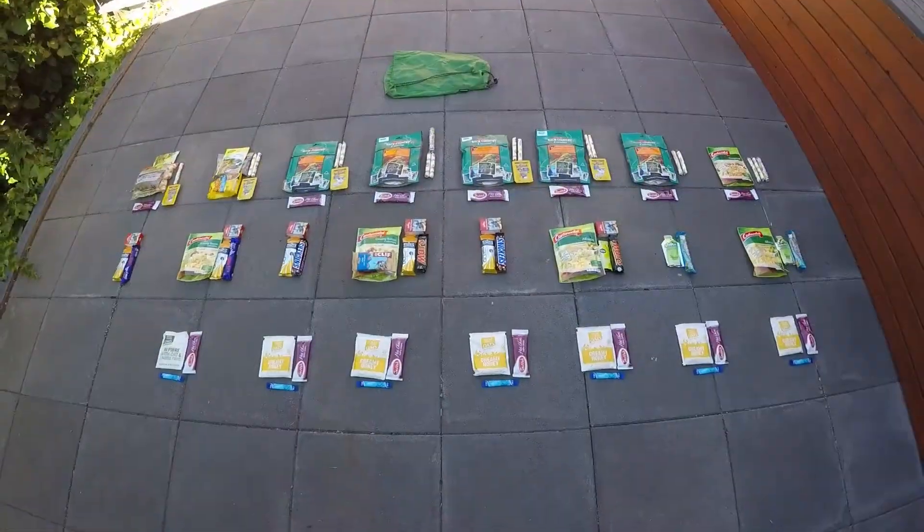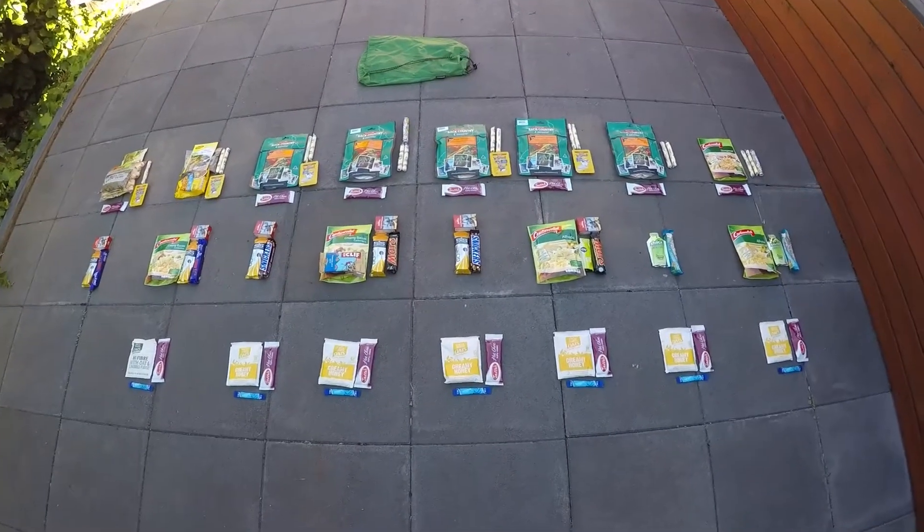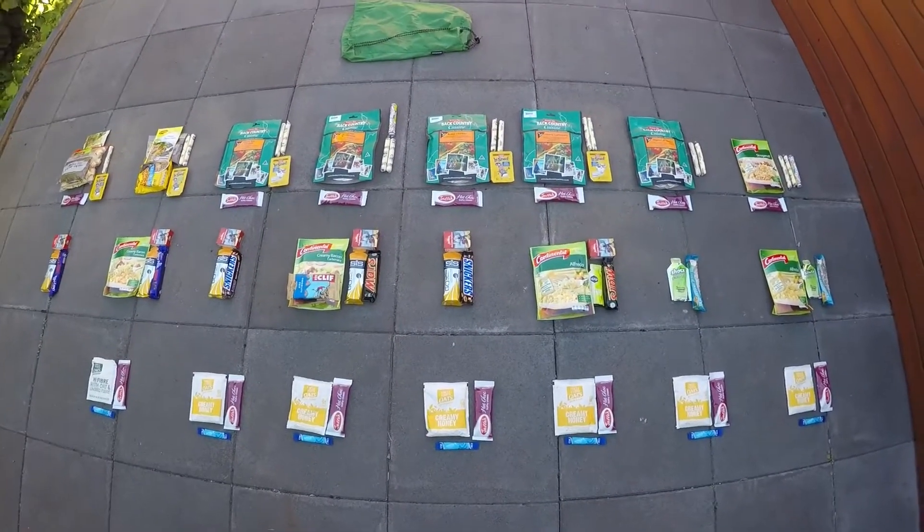So let's open it up and I'll show you what we'll be eating. That's what eight days worth of food looks like outside of the stuff sack.